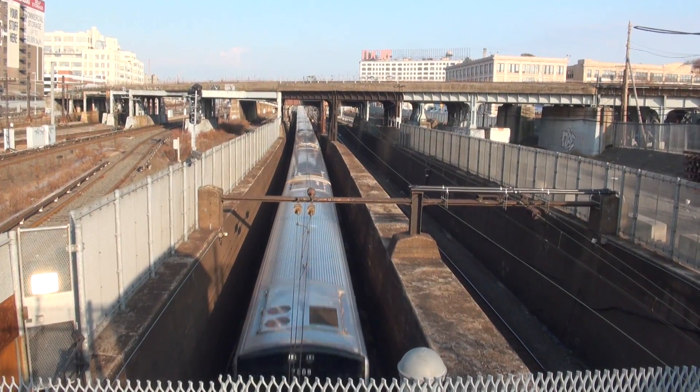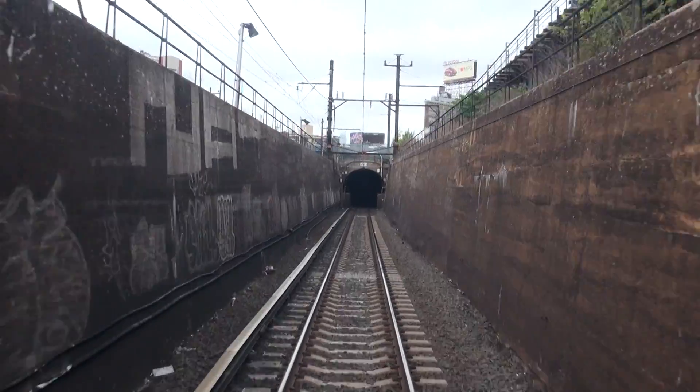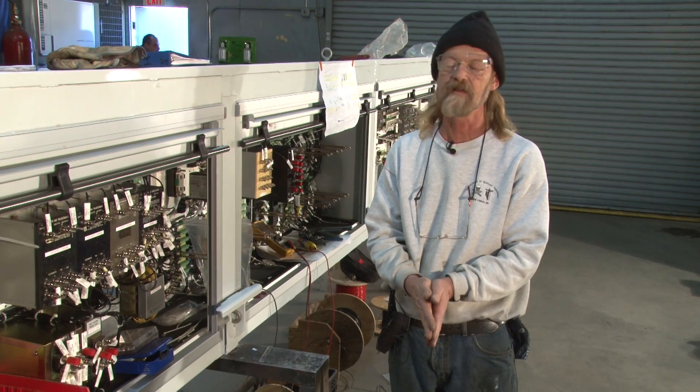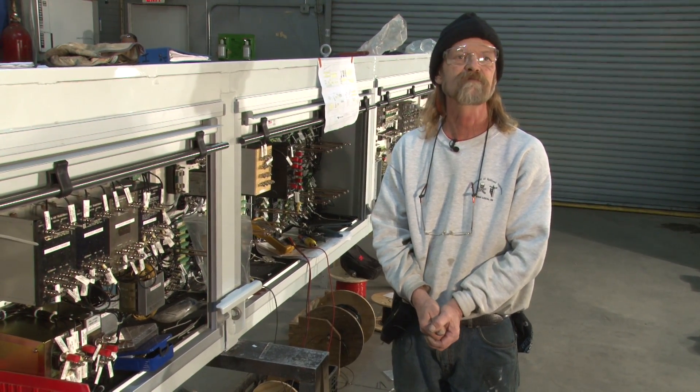Right now, because of the outage, they have to use old rules to keep the trains separated one at a time. That's why we had to cancel certain trains, and there are certain delays, and certainly we want to be back for Christmas at 100%.